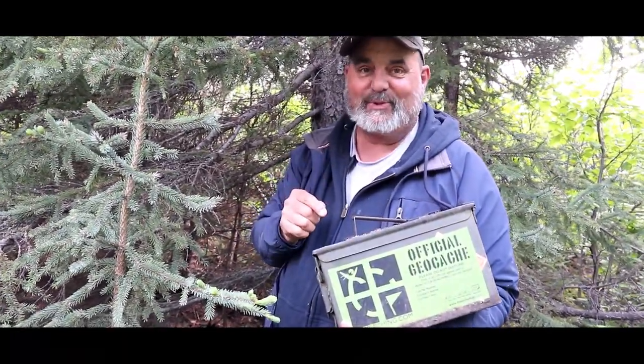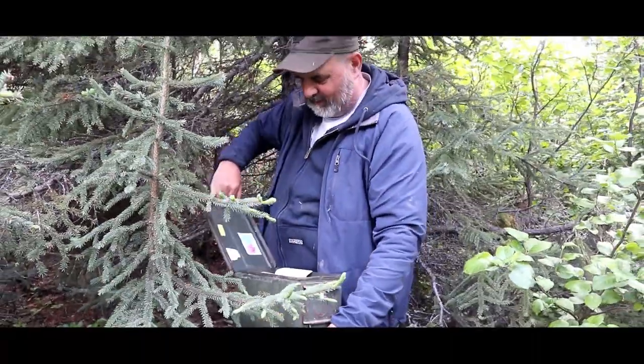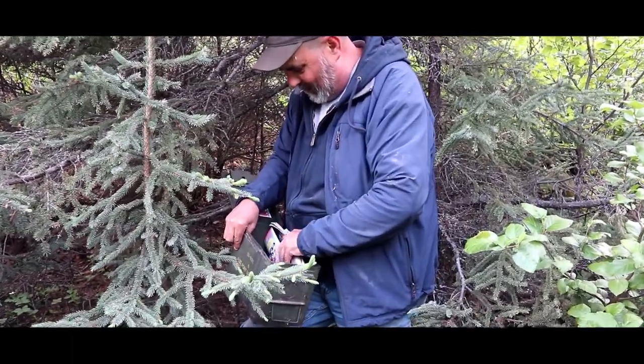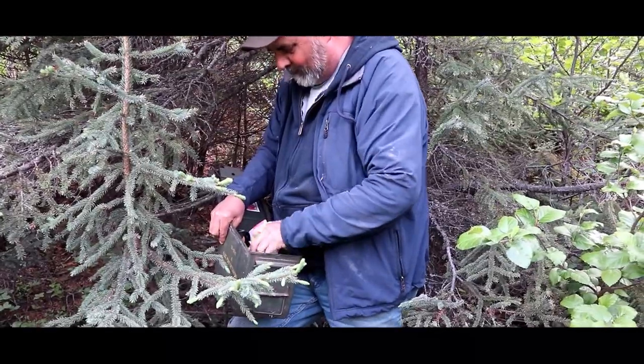Show me the cache. This one is called 'The Cache at Cache River' because the river right there is called Cache River. Let's open her up. Oh, it's in great shape and it's got lots of stuff — all kinds of stuff. Thanks for that cache; it was well worth going through all of that to get this.